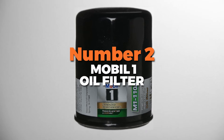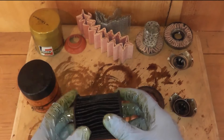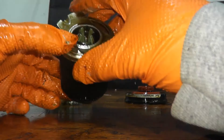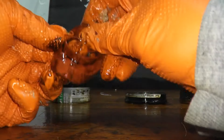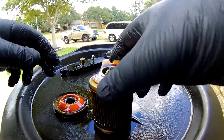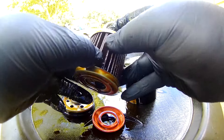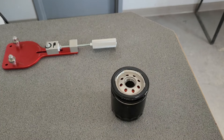Number 2 is the Mobil One Oil Filter. It's all about keeping your engine running clean and smooth, designed to work with synthetic oils and lasting for up to 20,000 miles — that means fewer oil changes and more time enjoying your ride. One of the coolest things about this filter is its advanced synthetic fiber blend. This high-tech material does an amazing job of trapping and holding dirt and other contaminants so your engine stays protected.